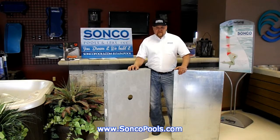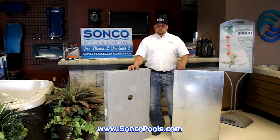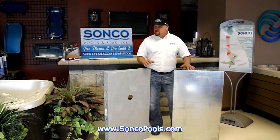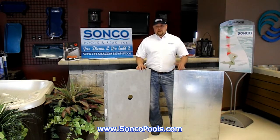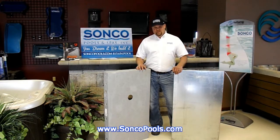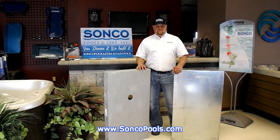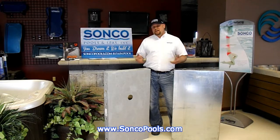We call this a new age vinyl liner swimming pool at Sunco Pools. Today we also build some traditional steel wall pools, but generally only when price is the primary objective. As soon as we want to elevate the pool into something that's going to be around for a long time and that you can use salt in, the natural choice is the composite structure, which may be as little as 10% more in cost.